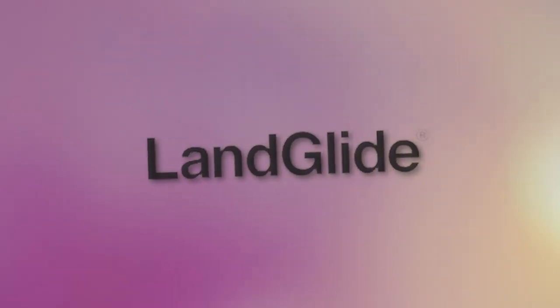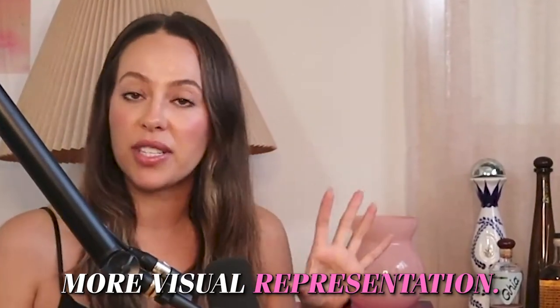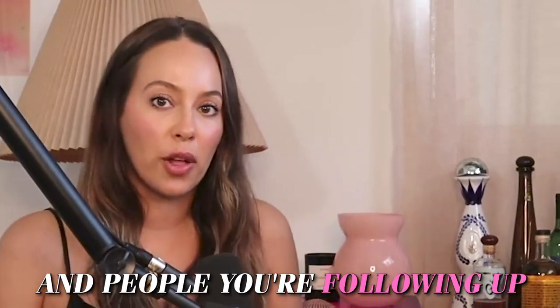Our next favorite app is Landglide, which is sort of our CRM for the streets. It's our first stop CRM when we're out there prospecting, whether it's a house or a person that we've met that we know we want to follow up with, but we don't really quite know them well enough to put them in our CRM. It's awesome because it's a much more visual representation. You can drop a pin and see all the homes and people you're following up with.